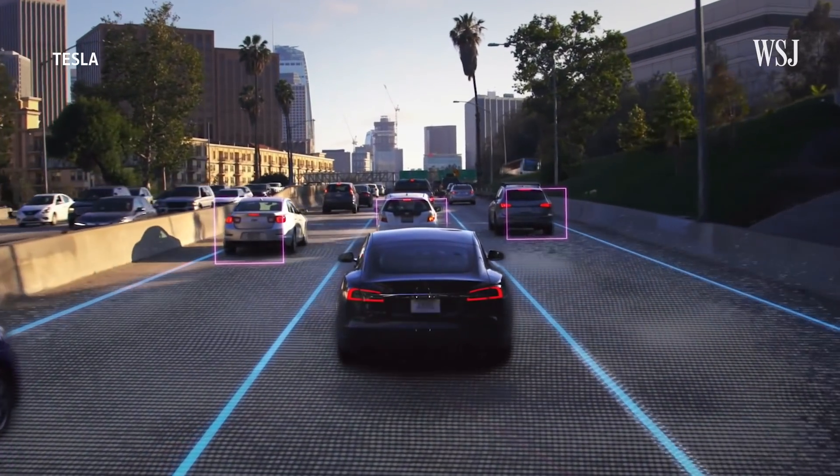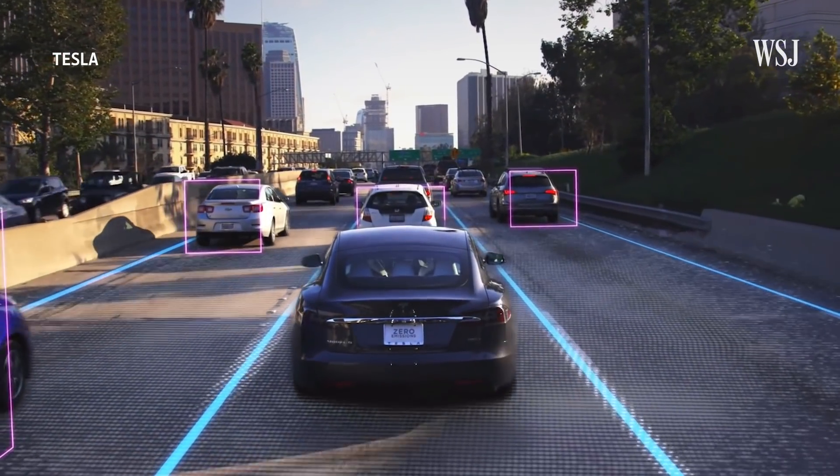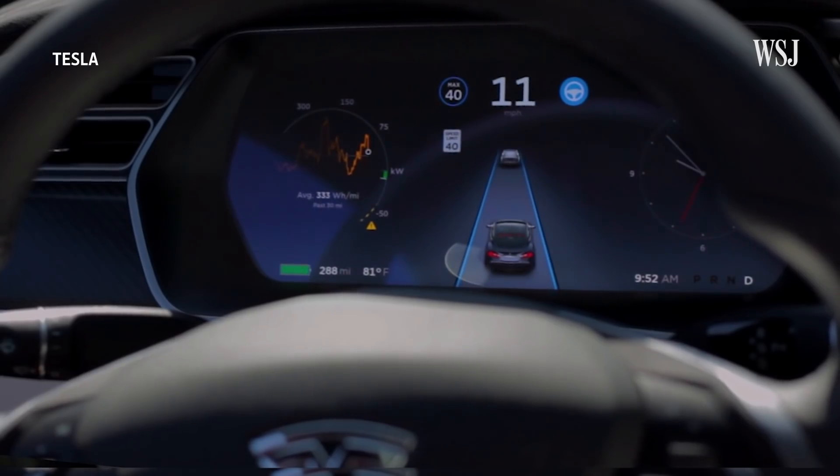This month, Tesla plans to release a major upgrade to its driver assistance software, FSD Beta. That upgrade is expected to extend public access to a feature intended to help vehicles navigate cities.